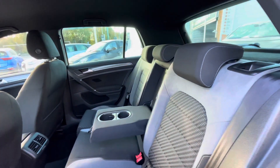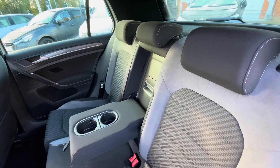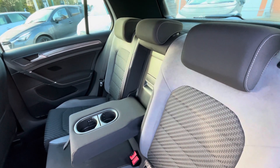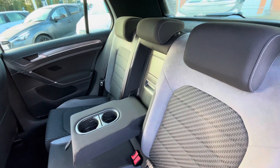Making our way into the back of the car, you can see it has been kept in fantastic condition. You have an armrest that drops down to become cup holders for the rear passengers. You also have those ISOFIX points, great for child seats, making it a perfect little family car as well.